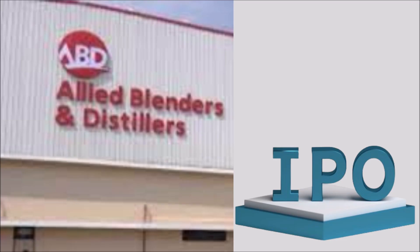Allied Blenders IPO is a book-built issue of 1,500 crore rupees. The issue is a combination of a fresh issue of 3.56 crore shares aggregating to 1,000 crore rupees and an offer for sale of 1.78 crore shares aggregating to 500 crore rupees.